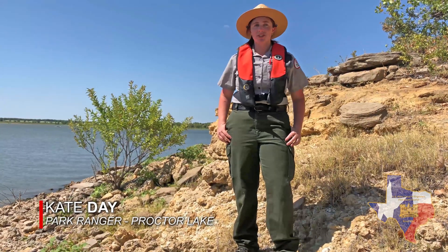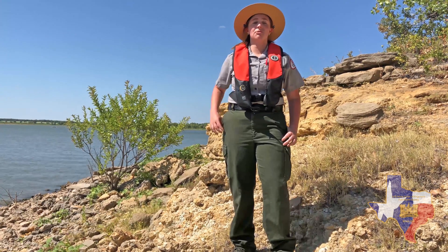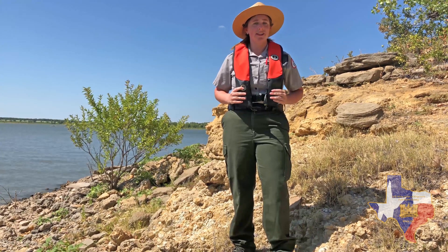Hi, I'm Ranger Day with the U.S. Army Corps of Engineers at Proctor Lake. At the lake, the Proctor staff want to make sure that everyone is safe. So anytime that you're around water, it's always a good idea to wear your life jacket.